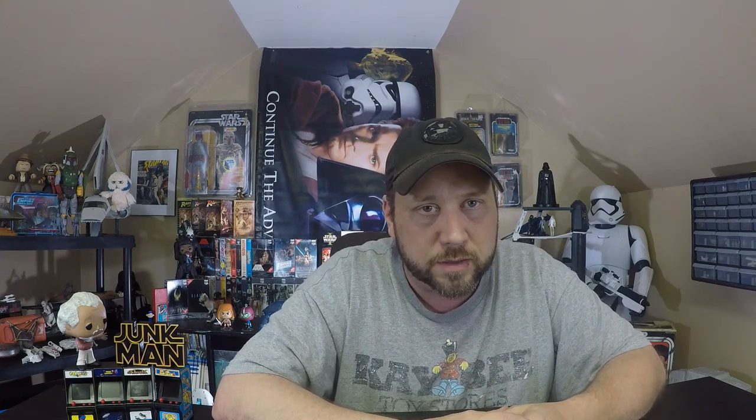Who knows, maybe you'll like this video and we can talk about Wicket the Ewok shoes. But first, let's talk about one of the coolest ways to listen to music. Here it is from the Kenner preschool line — the Ewok Music Box Radio. Now this one is a little misleading. It's called the Ewok Music Box Radio, but it's not a radio. It's just a music box. Wicket's trying to rip us off. This was nothing but a music box that you'd wind the knob and listen to the Star Wars theme. It's not as fun as it sounds, trust me.